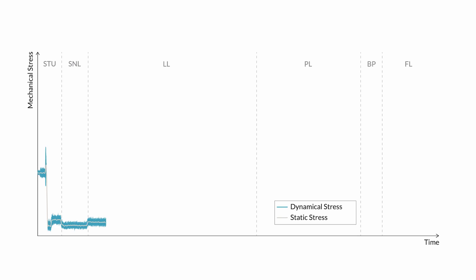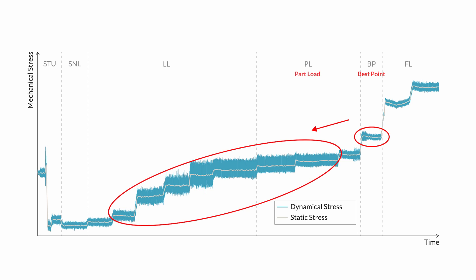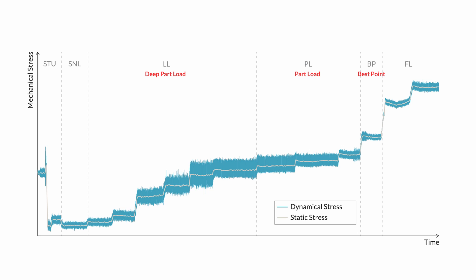What does that actually mean for these machines? Those machines have to run not always in the best efficiency point and in regions with the smoothest flow. We have to switch also to part load or deep part load regions and so-called off-design operational points. In these regions we get flow phenomena which are unfavorable to the machine, causing dynamic stresses to the runner and to the entire structure.